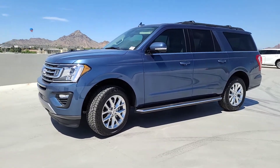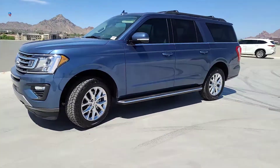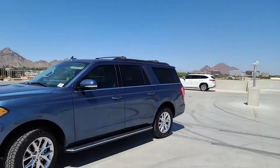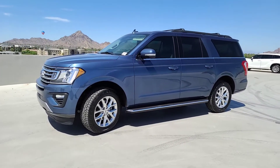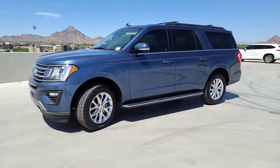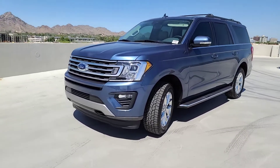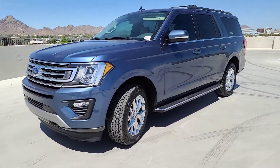Rodney and Alicia, this is Eric over at Camelback Ford — you can see Camelback Mountain there in the distance over in central Phoenix. Thank you for considering us all the way from Yuma. This is the blue metallic Expedition that you found online; it's a very beautiful color combination.